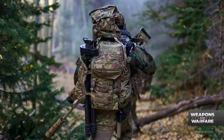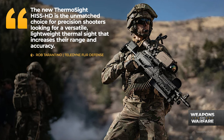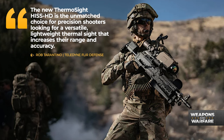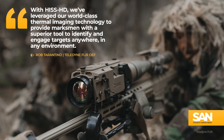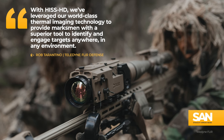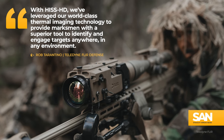When talking about their newest product, Teledyne's Vice President of Surveillance, Strategy, and Development says the new ThermSight HIS HD is the unmatched choice for precision shooters looking for a versatile, lightweight thermal sight that increases their range and accuracy. "With HIS HD, we've leveraged our world-class thermal imaging technology to provide marksmen with a superior tool to identify and engage targets anywhere, in any environment."